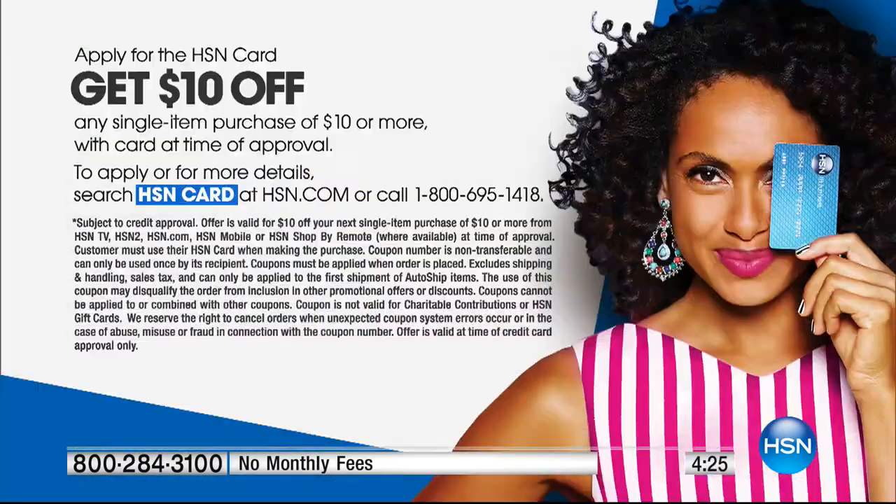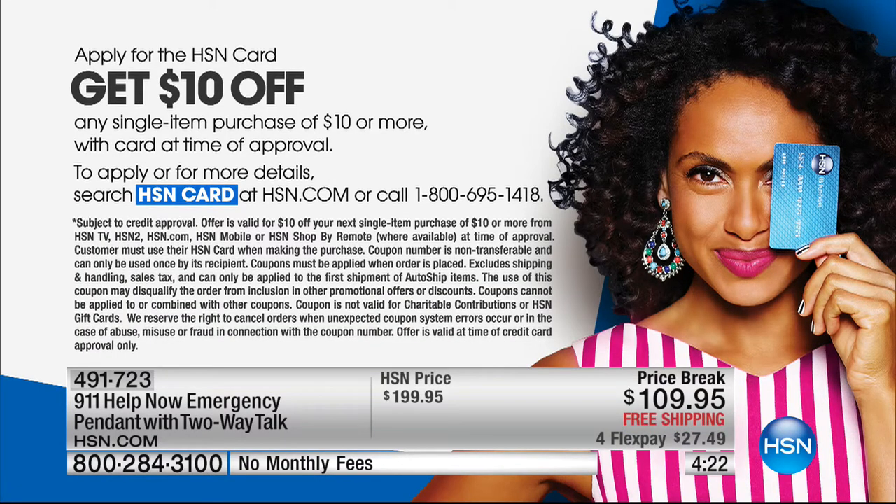If you do not yet have the HSN card, we put the number up on the screen - 1-800-695-1418. I really can't encourage you enough to have the card because we always have tremendous promotions that give you more of a chance to save.